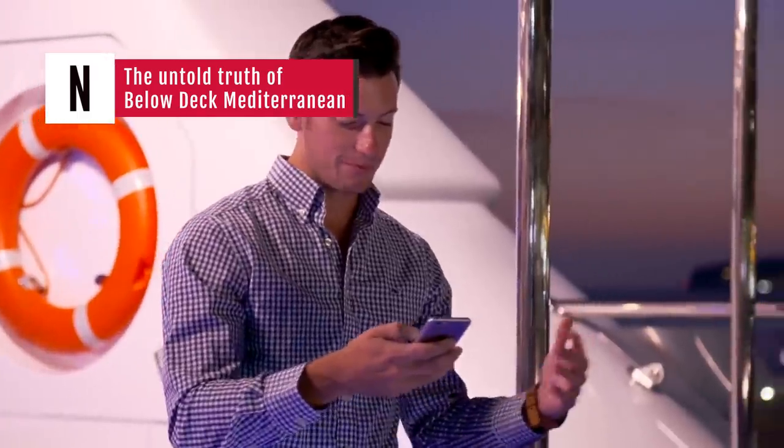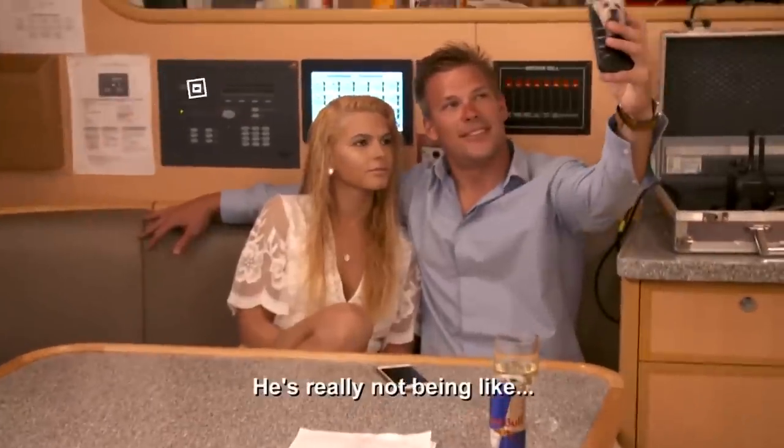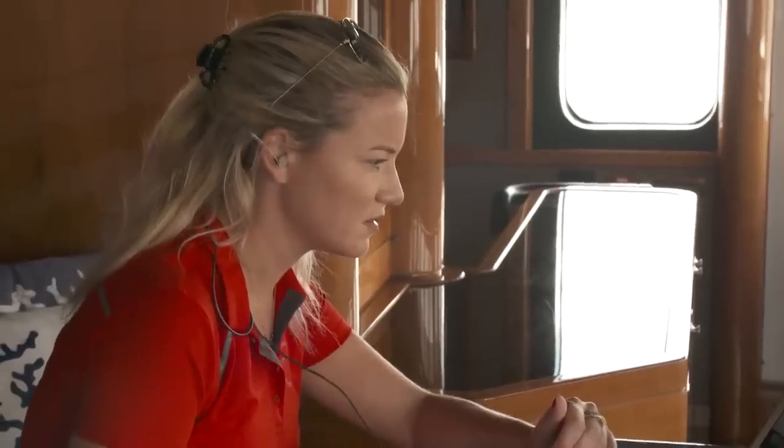Are you a fan of Bravo's hit series that follows the crew and guests aboard those Instagram-worthy mega-yachts? Then you'll love this behind-the-scenes glimpse at how the show is made. This is the untold truth of Below Deck Mediterranean.